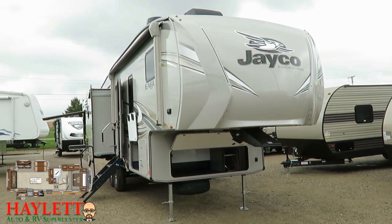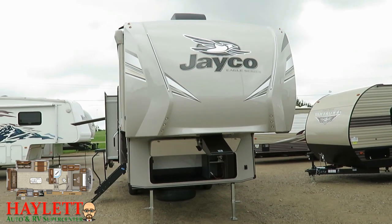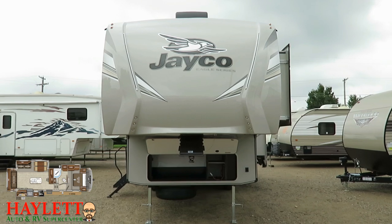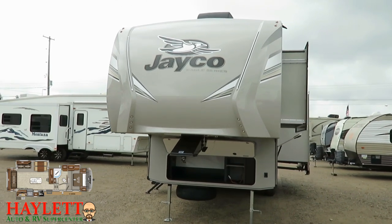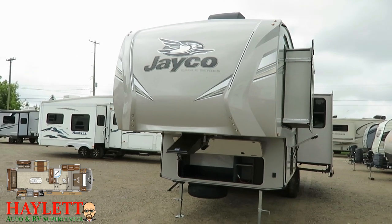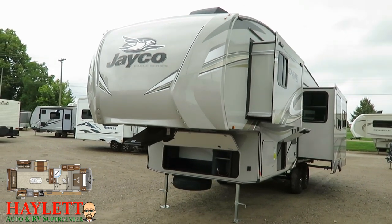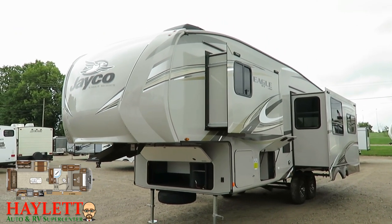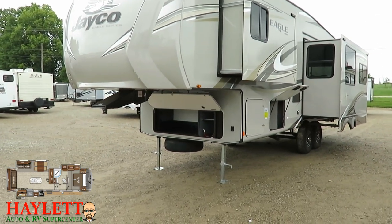On the nose cap — no power running to it currently — but on either side of the Jayco logo, you see some vertical accent lights. Those are actually orange — I call them lightsaber lighting. They use orange because it's very visible, it looks cool, and it's DOT approved, so if you accidentally leave it on, you're not going to get pulled over.